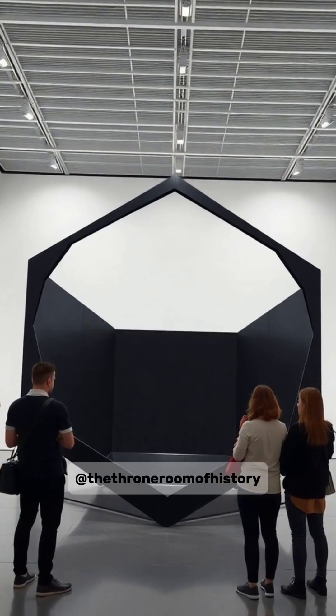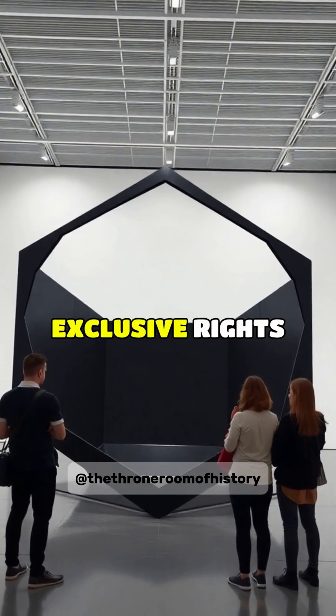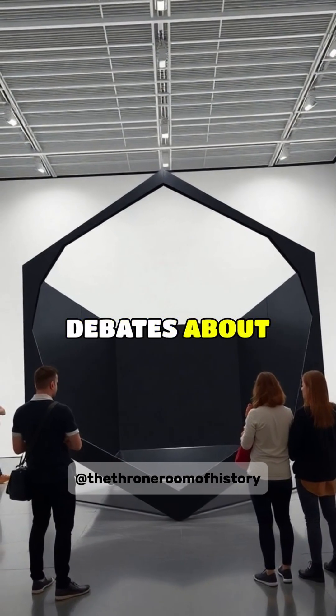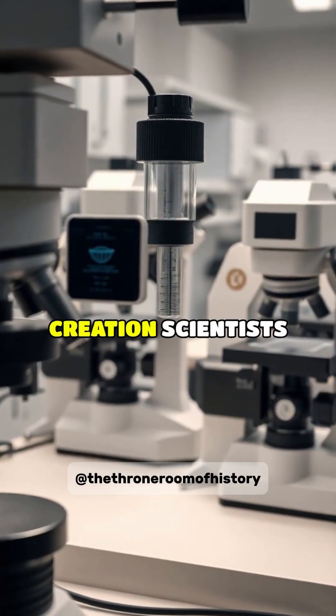Vantablack sparked controversy in the art world when artist Anish Kapoor obtained exclusive rights to use it in art, leading to heated debates about whether anyone should have a monopoly on a color.